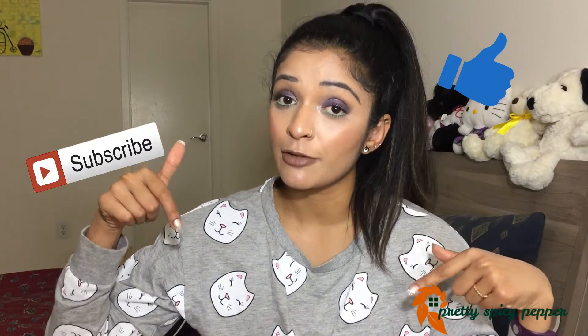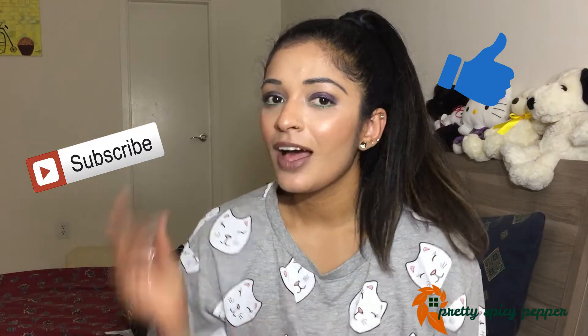I really hope you guys enjoy this video, and as usual don't forget to give this video a thumbs up and subscribe to my channel for more if you liked it. Now let's get into the video.